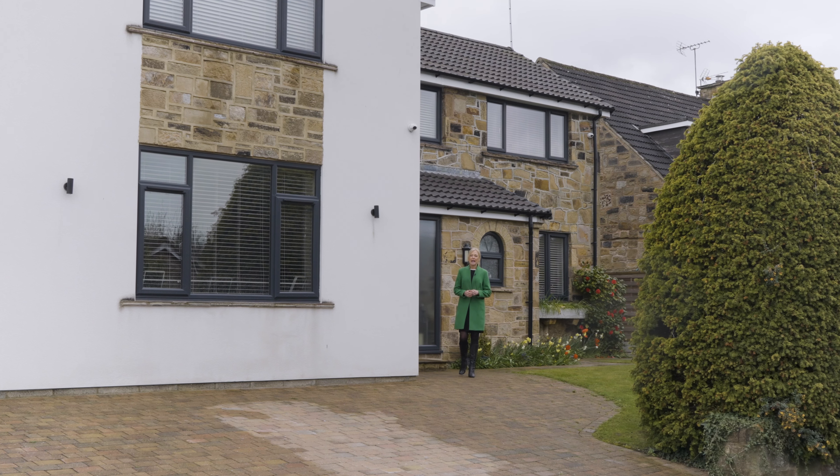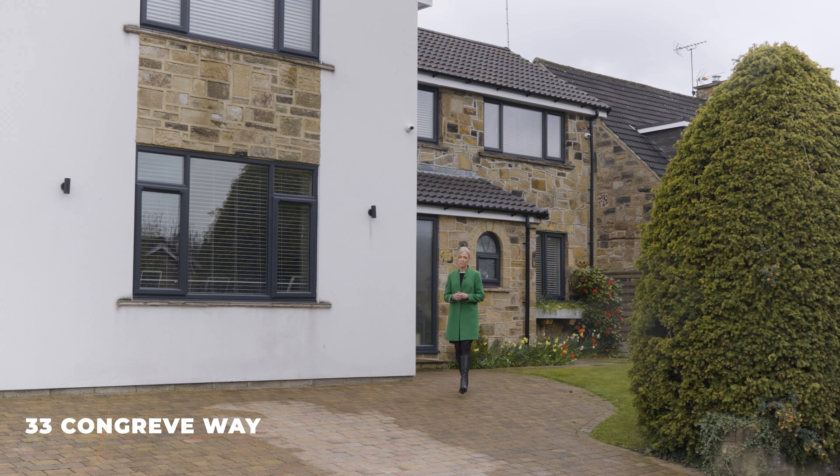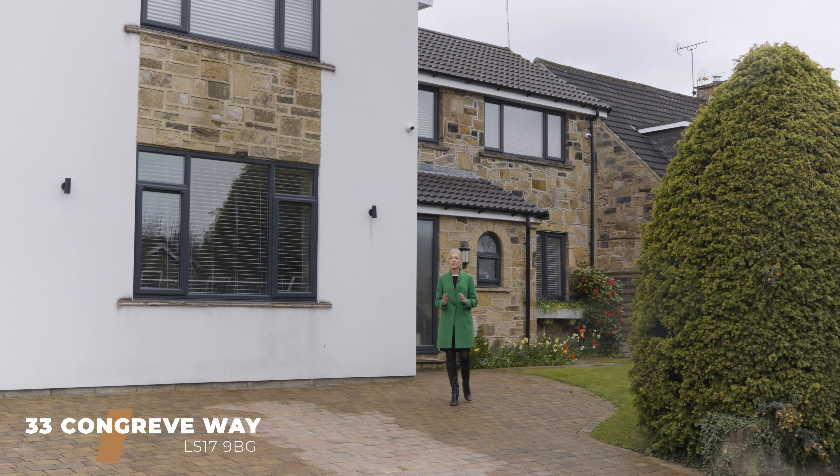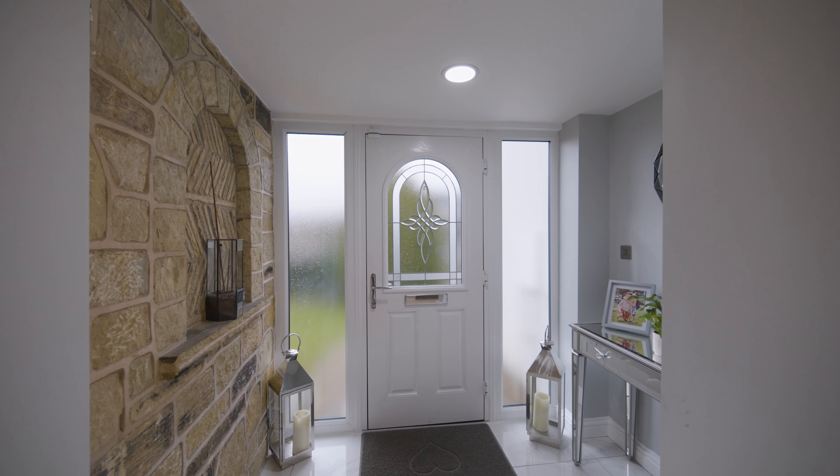Hi, I'm Heather from Munro, and today we're in the village of Barzay to showcase this amazing four-bedroom detached property which has been completely refurbished by the current owners. Welcome to number 33 Congreve Way.